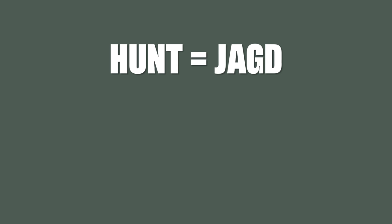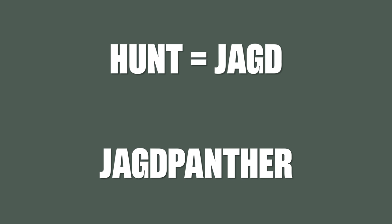Now the German word for hunt is Jagd. Thus the Jagdpanther is basically a tank hunter variant of the Panther. Quite uncomplicated in this case.